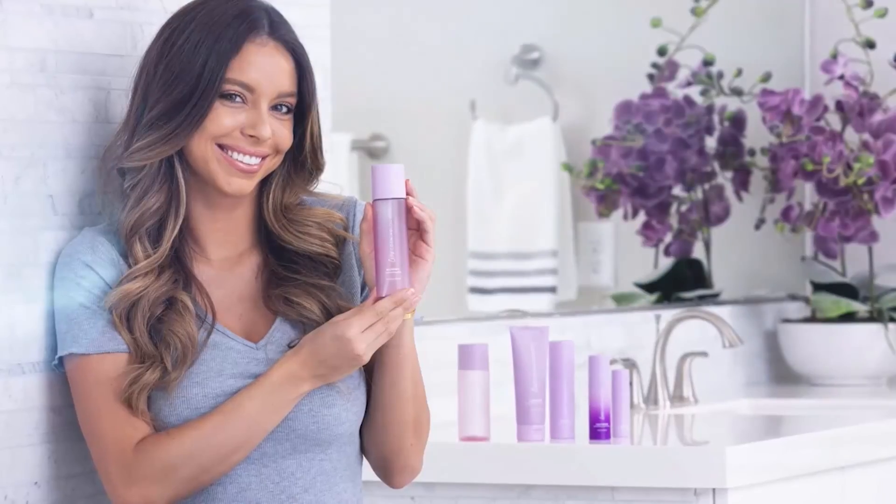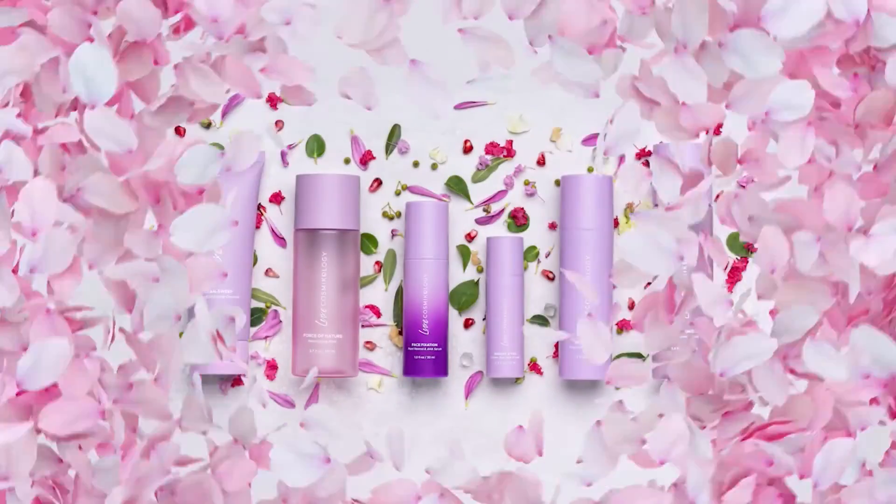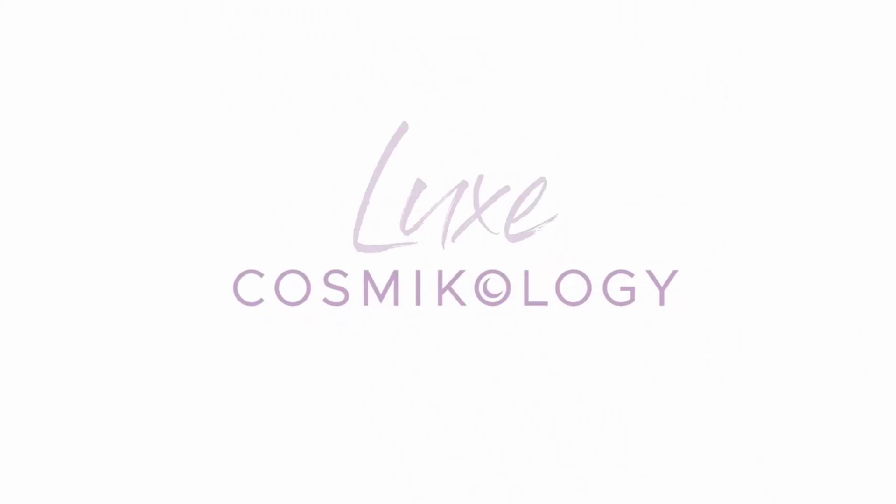Cosmicology Luxe Skin Care leads the way in clean products with the highest standards. Use it every day for youthful looking skin that lasts a lifetime. After all, your skin deserves nothing but the best. Cosmicology Luxe Skin Care.